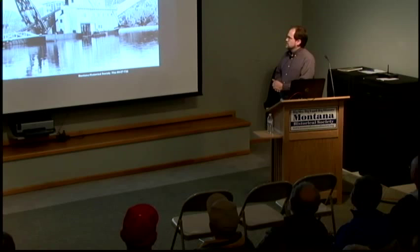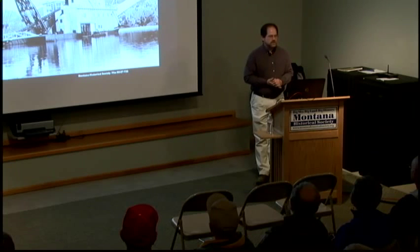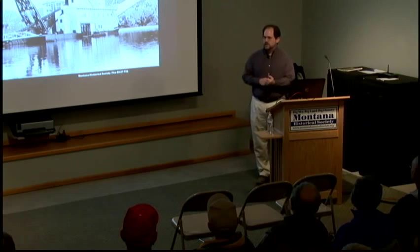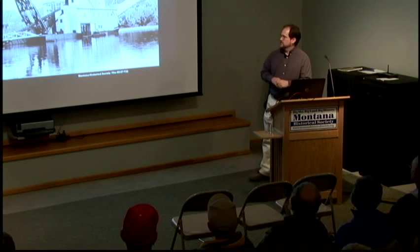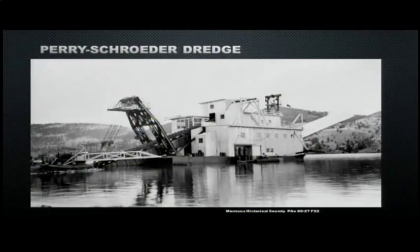The unique thing about the Yuba Dredges was that the technology for dredging was co-founded between New Zealand, California, and Montana. Some of the very first dredges in the United States came to Montana in the Virginia City area. The Perry Schrader Dredge actually operated out on the Missouri.